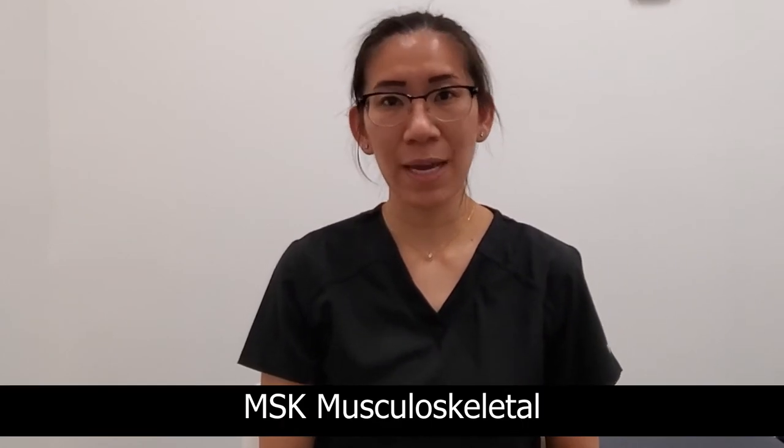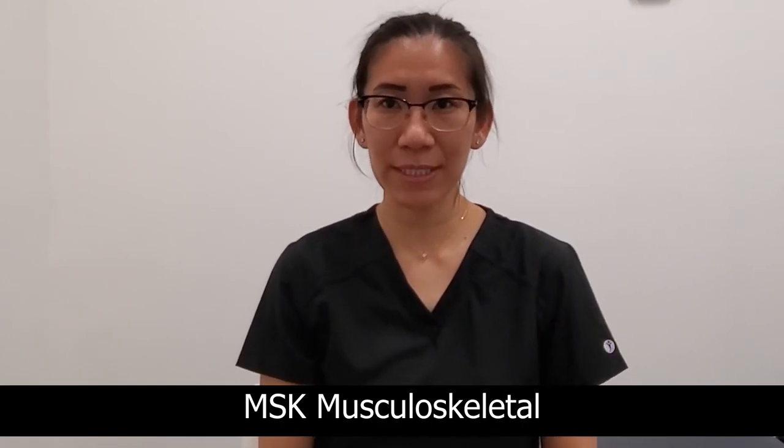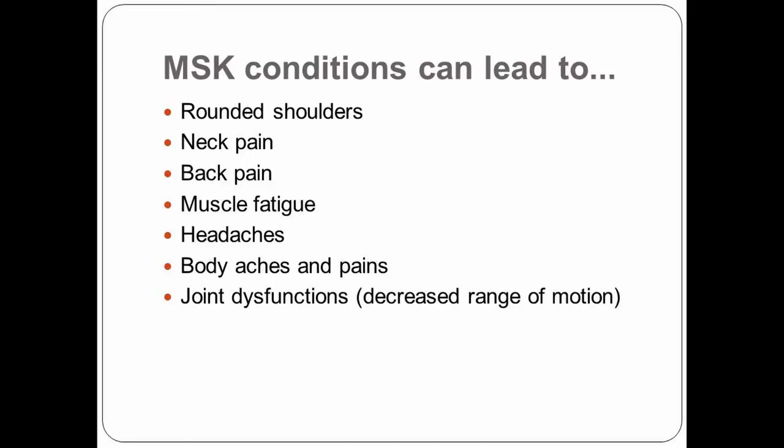This prevents your feet from dangling and pulling muscles in your lower back. Poor posture can actually lead to a lot of other health problems besides MSK issues — MSK standing for musculoskeletal. Musculoskeletal issues include rounded shoulders, neck pain, back pain, muscle fatigue, headaches, body aches, and joint dysfunction.